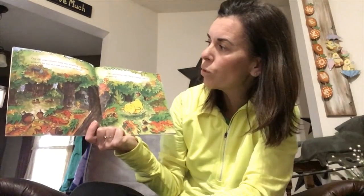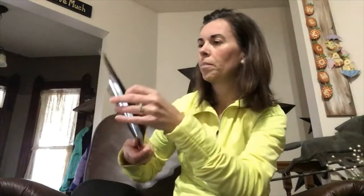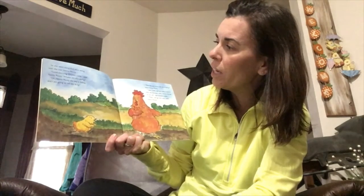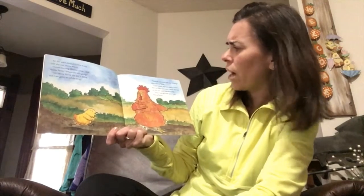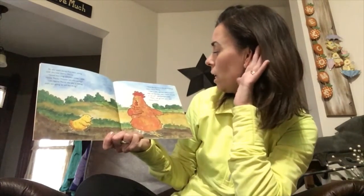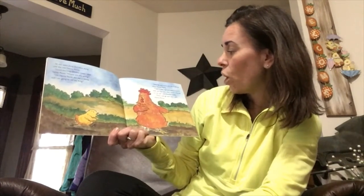One day Chicken Little was scratching in the leaves when an acorn fell out of the tree and hit her on the tail. 'Oh!' said Chicken Little. 'The sky is falling! I must run and tell the king!' She went along until she met Henny Penny. 'Where are you going?' asked Henny Penny. 'The sky is falling and I'm going to tell the king!' 'I saw it with my own eyes and heard it with my own ears and a piece of it fell on my tail,' said Chicken Little. 'Then I will go with you,' said Henny Penny.